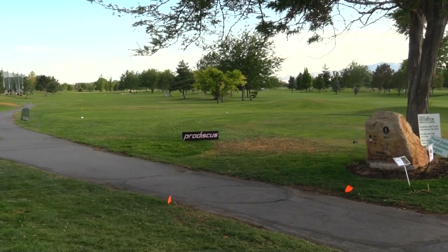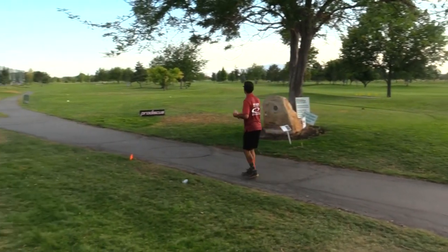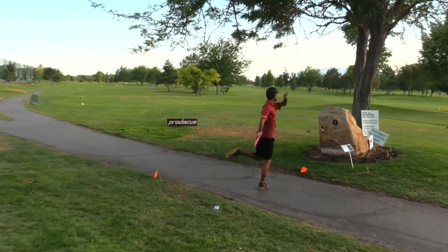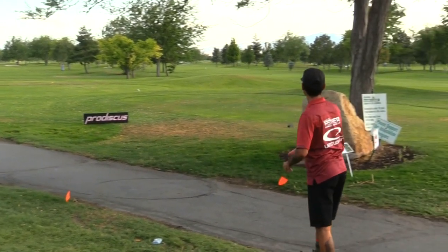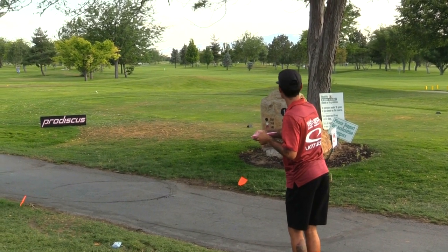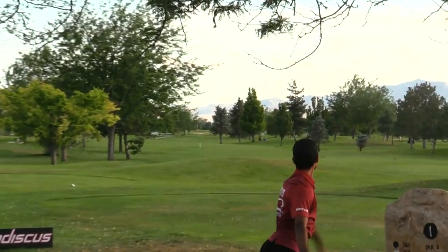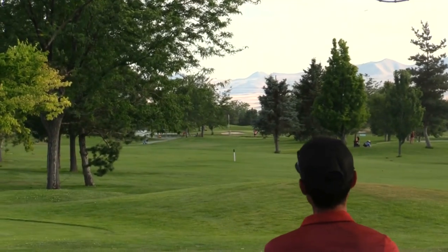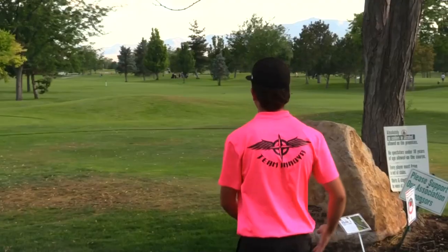Hole one is 400 feet — you can go sidearm or backhand, but the preferred play is usually backhand. With an 11-stroke lead going into the final nine, Clint has to feel like this is almost a victory lap. At this point he's just looking for some more highlights, maybe a few more big putts.